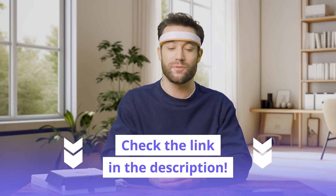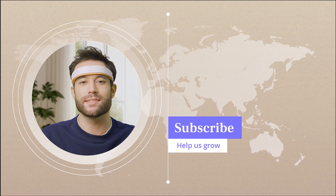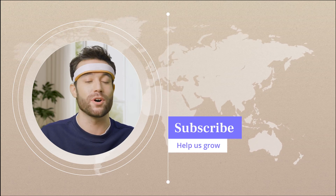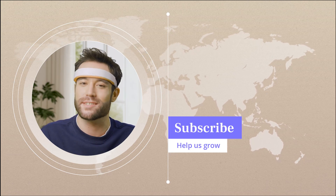Before we wrap up, don't forget to check out the exclusive deal for Mendy through the link in the description below — it's a unique opportunity to jumpstart your brain training journey. Well, this was an exciting glimpse into what the future of brain training holds. Is Mendy your brain's new best friend? That might just be a journey worth exploring. If you found this review insightful and are keen on keeping up with the latest in health tech, make sure to hit that subscribe button. Keep the curiosity alive, and I'll see you in the next video.